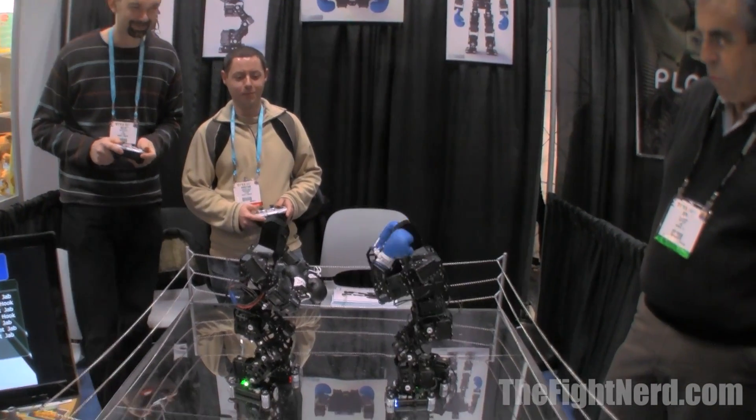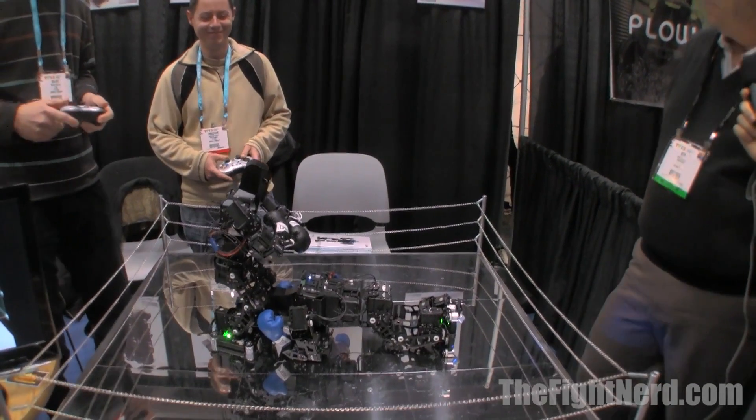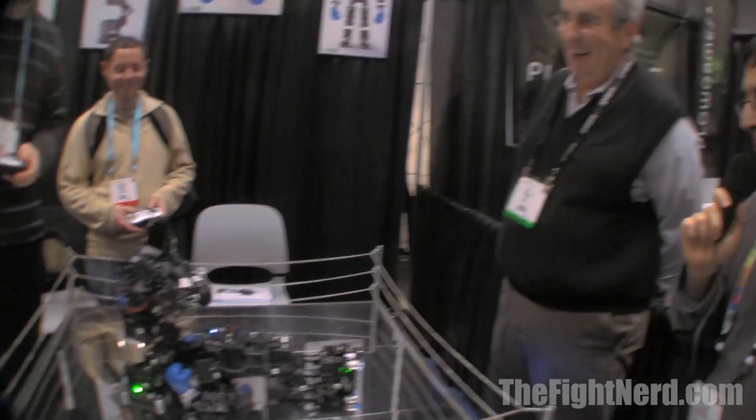Any chance you might have these little guys do a double leg takedown or a roundhouse kick to the head? Well, we've got one right now — there you go. I think we have a knockout right here. That'll be a knockout.